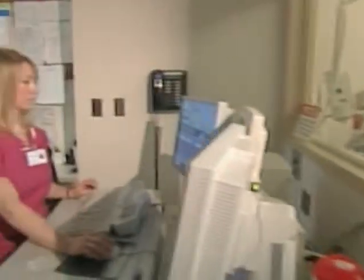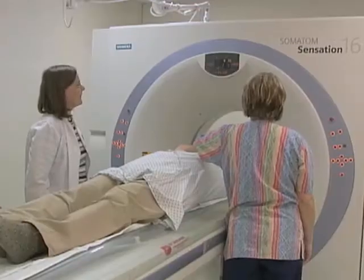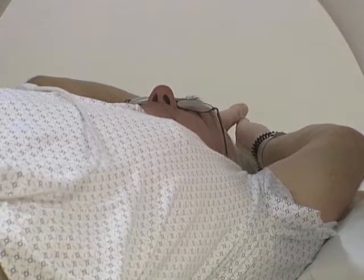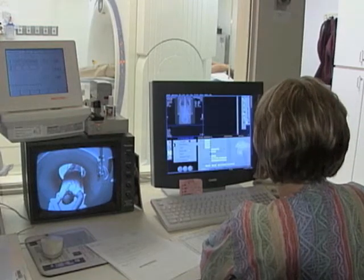If growths or polyps are found during a virtual colonoscopy, then a conventional colonoscopy must be done to remove them. But some doctors say the CT scan exposes patients unnecessarily to harmful radiation — as much radiation as a patient might receive from 400 chest X-rays.